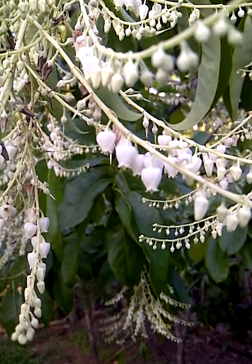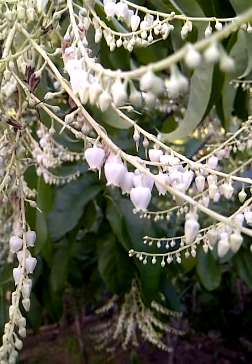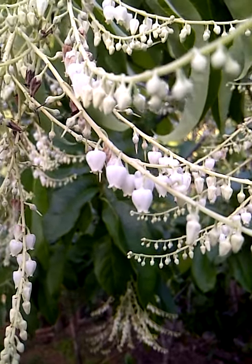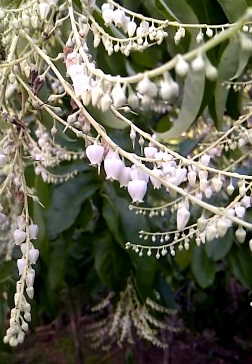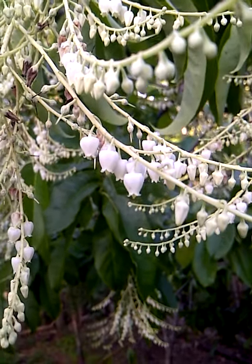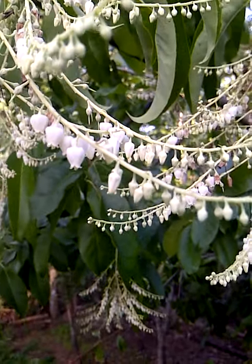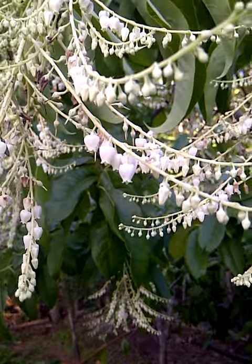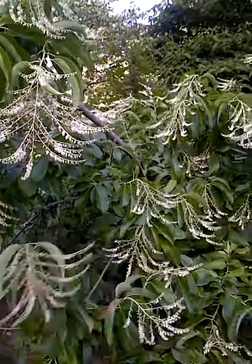Welcome to the Secret Garden of Survival. What you're looking at right here are sourwood blossoms. People that purchase native honey know that sourwood is one of the most expensive types of honey you can get. This is actually a sourwood tree, and it's during the sourwood blossoming season.